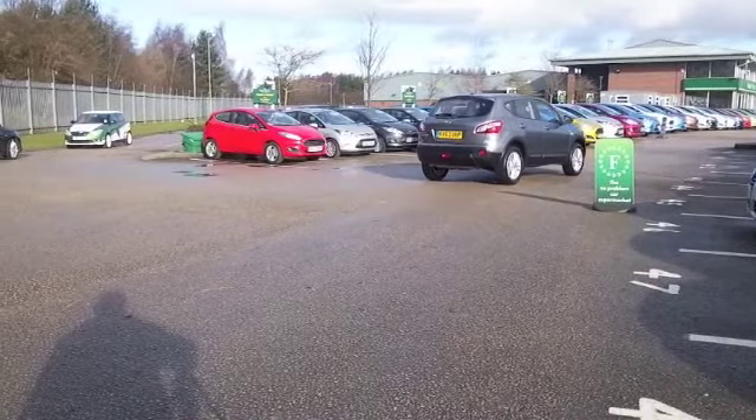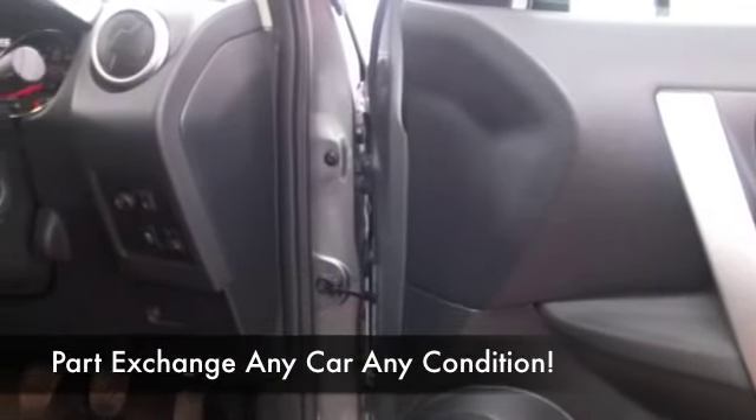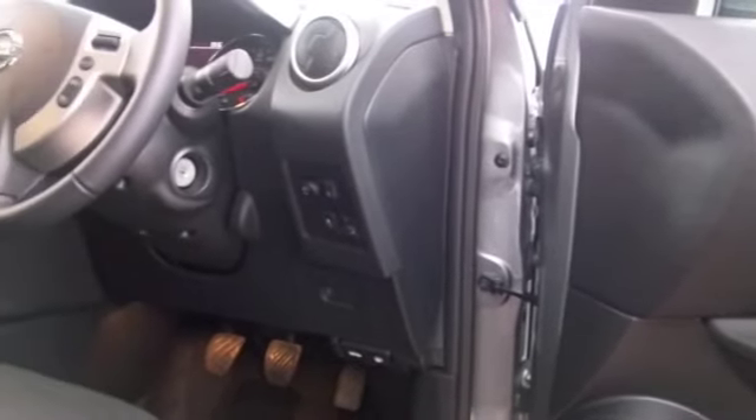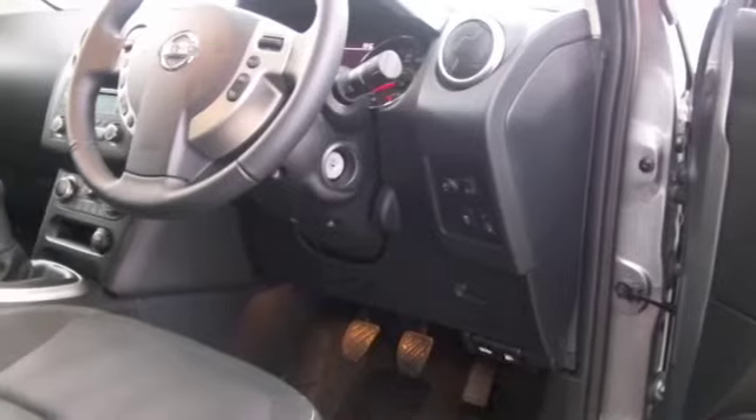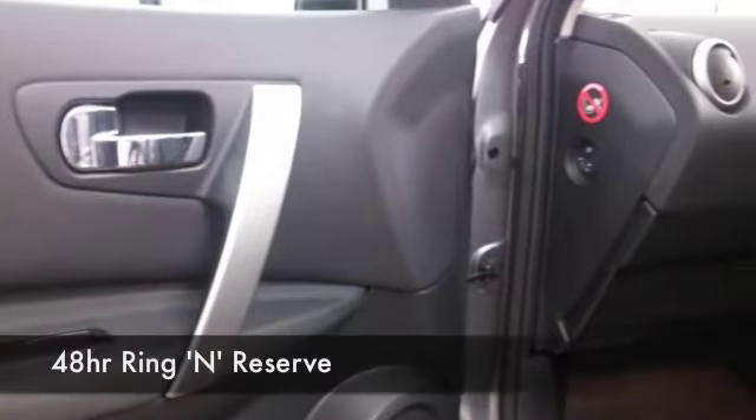This is from 2013 and as you'd expect it's pristine — brand new really. Cloth seats, climate control, Bluetooth, electric windows, and parking sensors, so I think all the boxes are ticked. Very satisfying to drive.